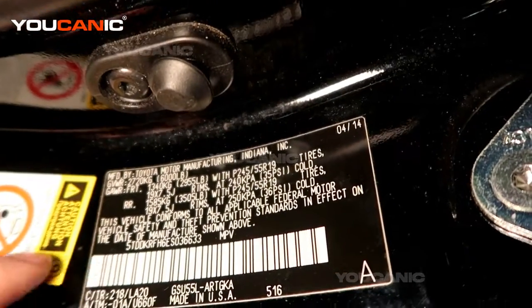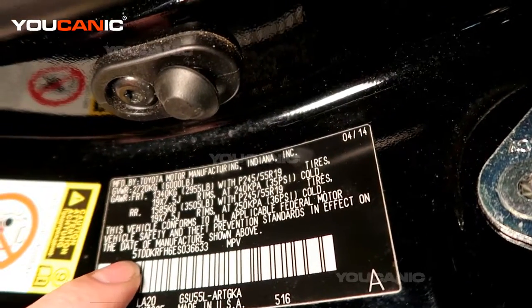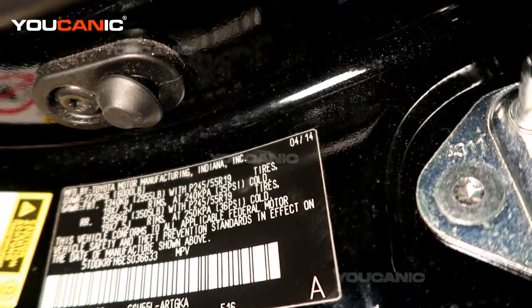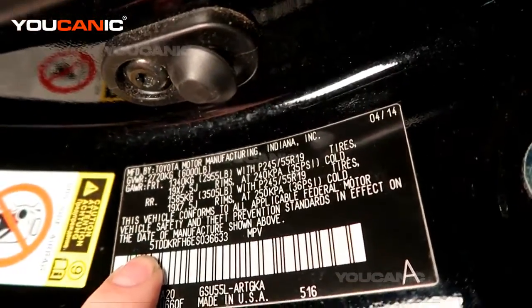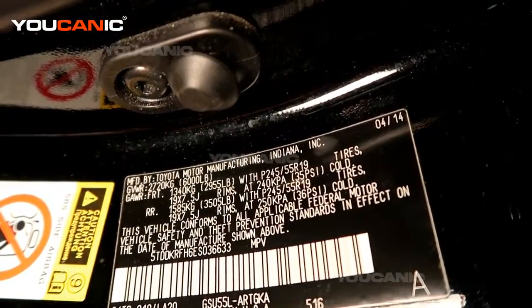There are other ways you can see where it was made. If you're looking at the VIN number, there is a decoding of what the VIN number says. If you have a starting code of 1, 2, or 5, that would mean it's a USA-made vehicle.